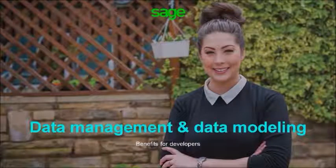Hello everyone, thank you for taking the time to view this video. In today's session we will be discussing the tremendous value the Sage data management and data modeling solution provides to you as a valued Sage X3 ISV or software developer.